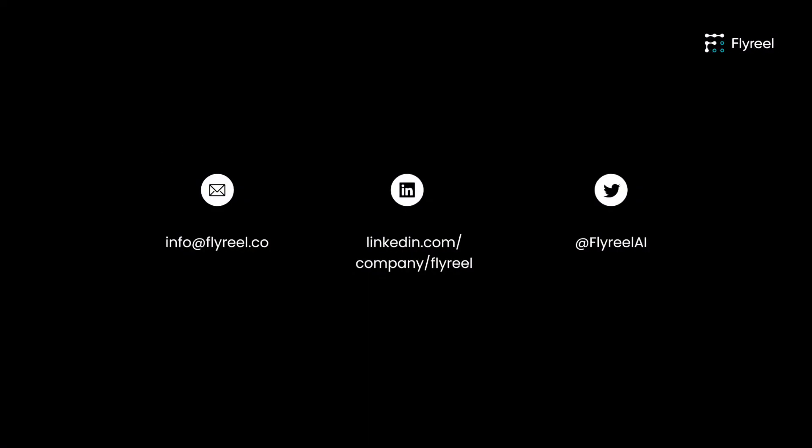Interested in learning more? Visit our virtual booth to learn more about Flyreel. We look forward to meeting you!